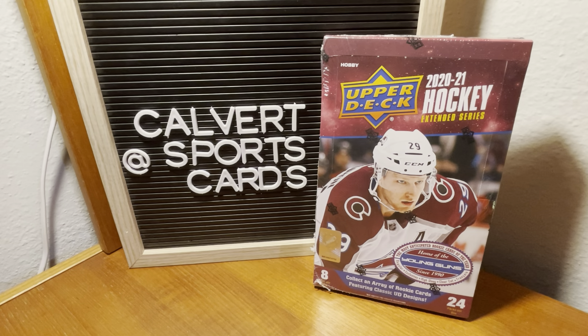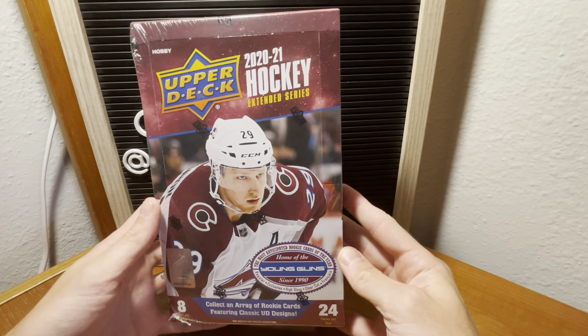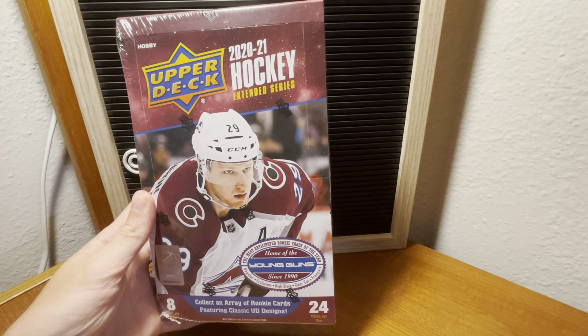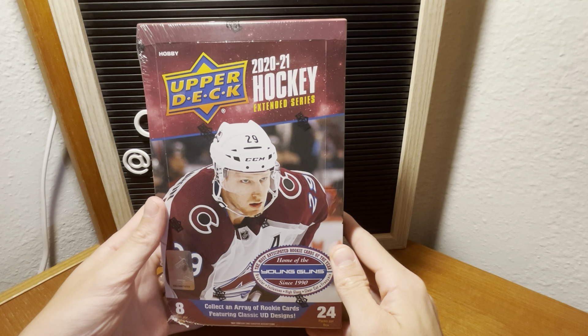Hey guys, Andrew from Calvert Sports Cards here. Have a doozy of a video for us today. First time on the channel, we're opening up hobby product. As you know, I'm a huge hockey fan. Upper Deck recently came out with the extended series — it's basically like Topps Update baseball.